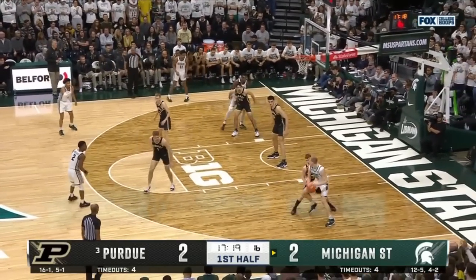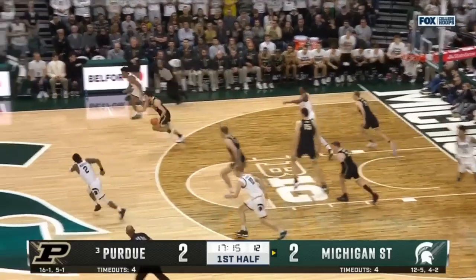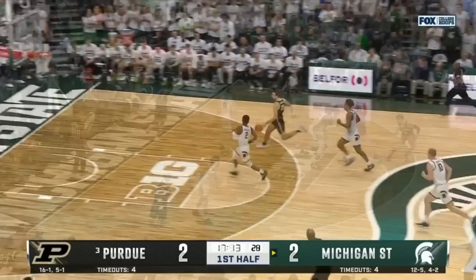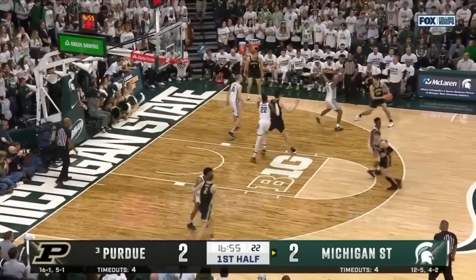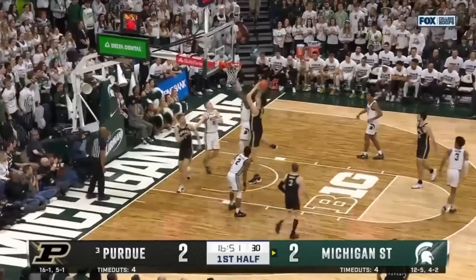He's got that one-man zone in the back. Joey Hauser trying to go to work, and he skipped it right to Morton. Step back — he can do that, Smith. Look how deep the catch is. Say goodnight. And he missed it.